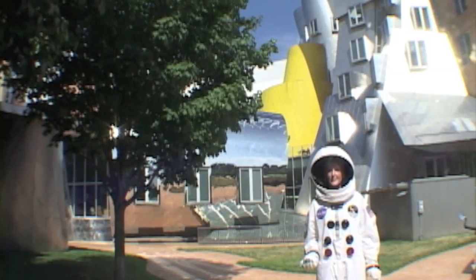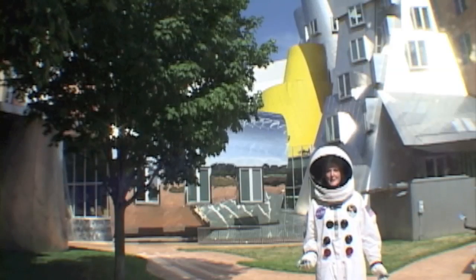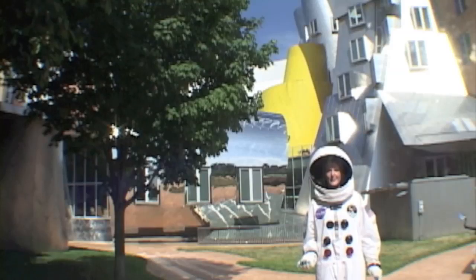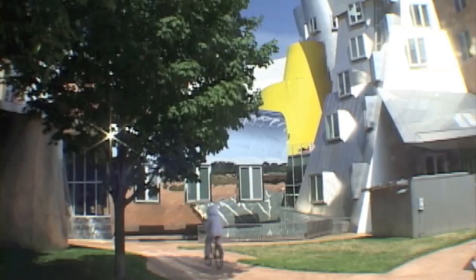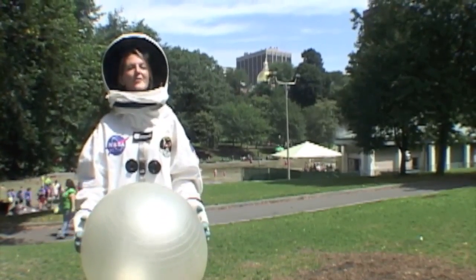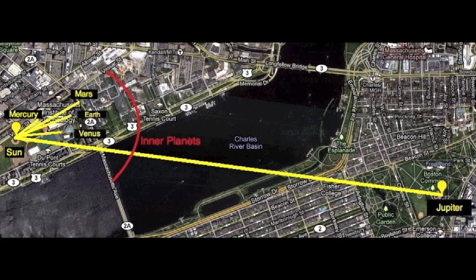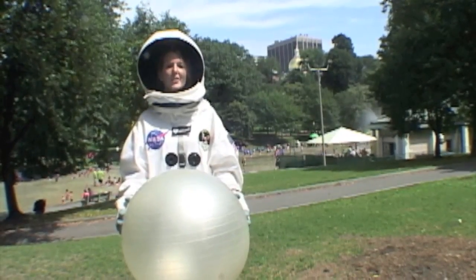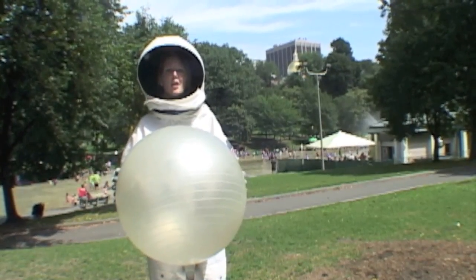Mars is the last of what we call the inner planets. Beyond that is the asteroid belt, and after that are the outer planets. Jupiter, our next planet, is one and one third miles away. Jupiter is so far away that we've left MIT's campus and headed into downtown Boston. We're at the Boston Common, 1.9 miles from our model sun. Jupiter is the largest planet in the solar system. In our model, it's the size of this exercise ball — a lot larger than the planets we've seen so far, but still quite a bit smaller than the sun.